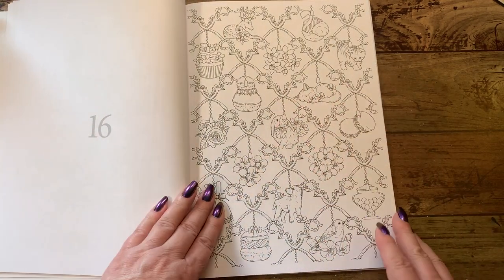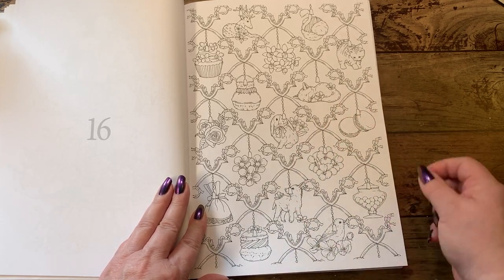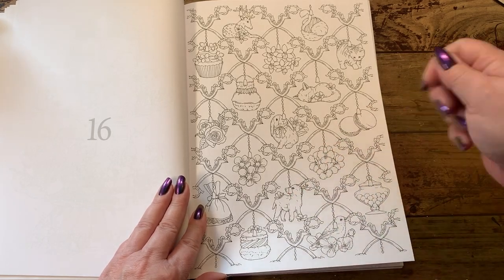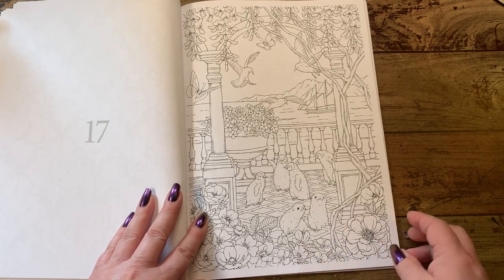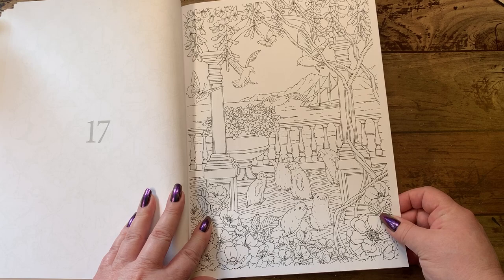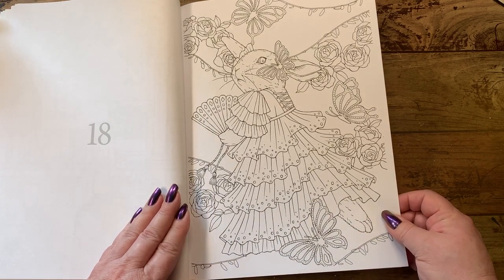We've got like a wallpaper page with a whole bunch of little critters in here, and the little pulls — those are the little pull thingies that you turn lamps on with. Here we've got penguins and seals out on the water on the veranda — that would be pretty too. And we've got a bunny all decked out in a gorgeous dress — oh, pretty, pretty, pretty.